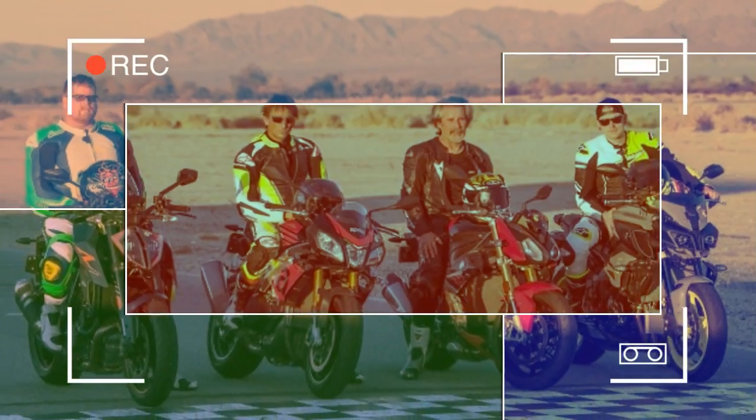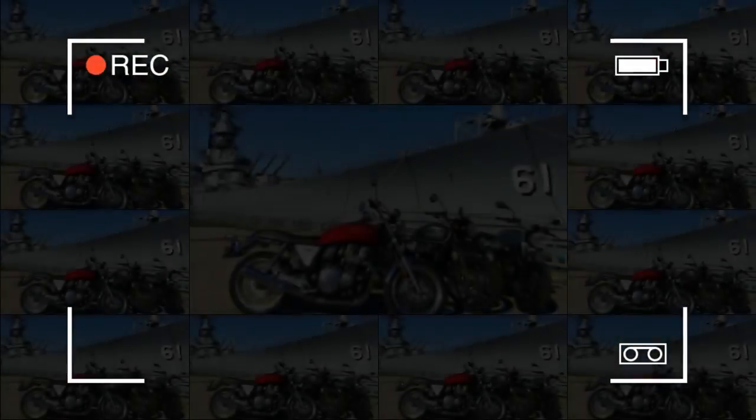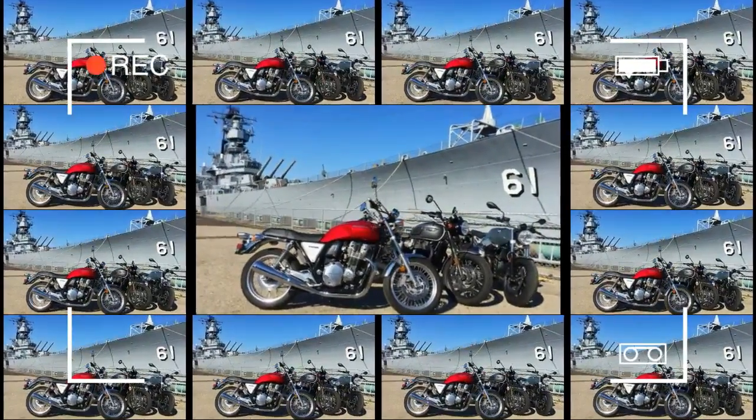Perhaps the only thing that could have made this comparison even better was if we could have included a couple of Italian studs like the Ducati Panigale and the MV Agusta F4. We'll add that to our New Year's resolutions.